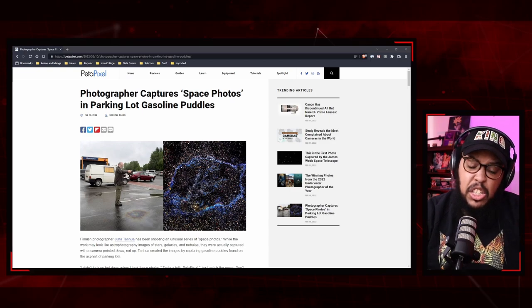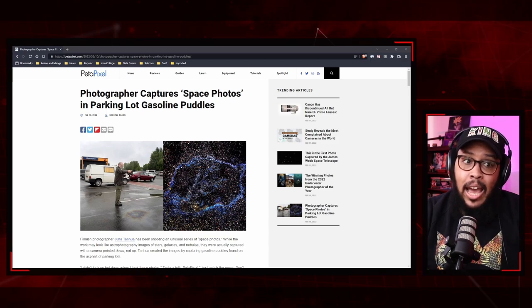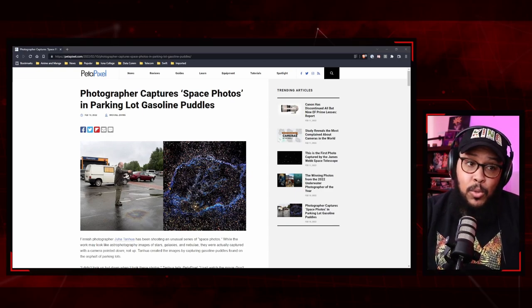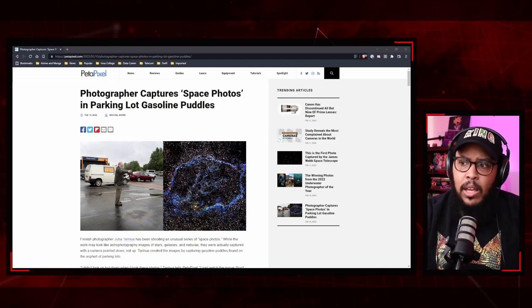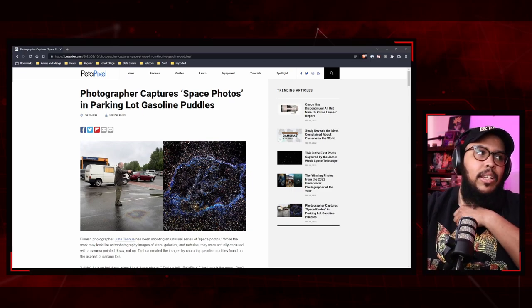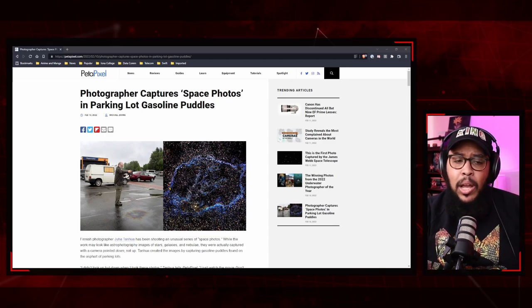He captures gasoline puddles found on asphalt. You know that rainbow-looking thing you see after it rains, or when there are oil and gas spills in puddles — the different multicolors? That's exactly what it is. Back in 2005 when he was out in the field, he noticed an oil spill on the asphalt next to his car, and it reminded him of the Northern Lights.